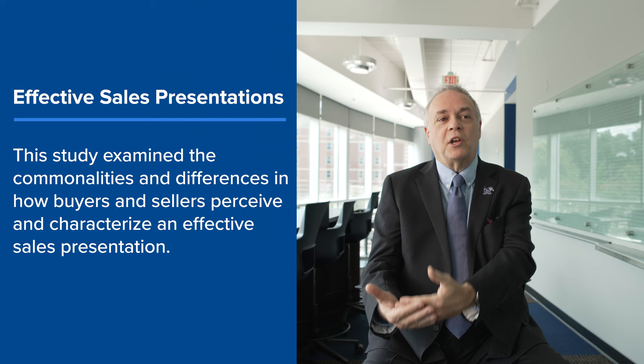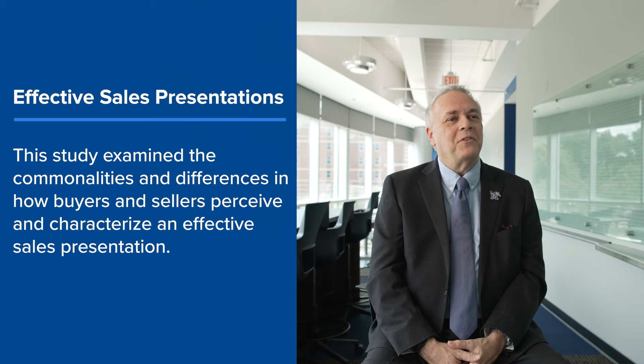One of the areas that we researched — and of all the papers, the one I'm probably most proud of — was one we did on what makes a sales presentation effective. How do you know if it has been an effective presentation so we could help train our students? About halfway through we realized we need to make this a dyadic, a two-way study.